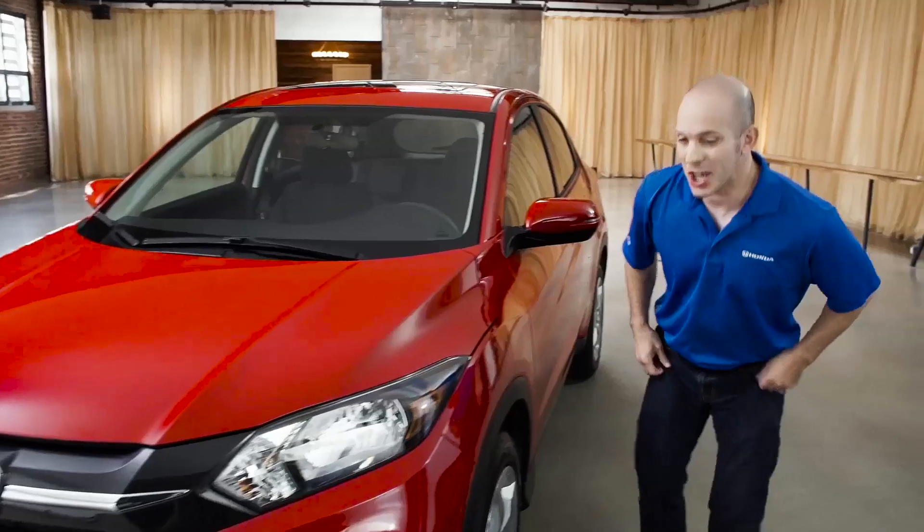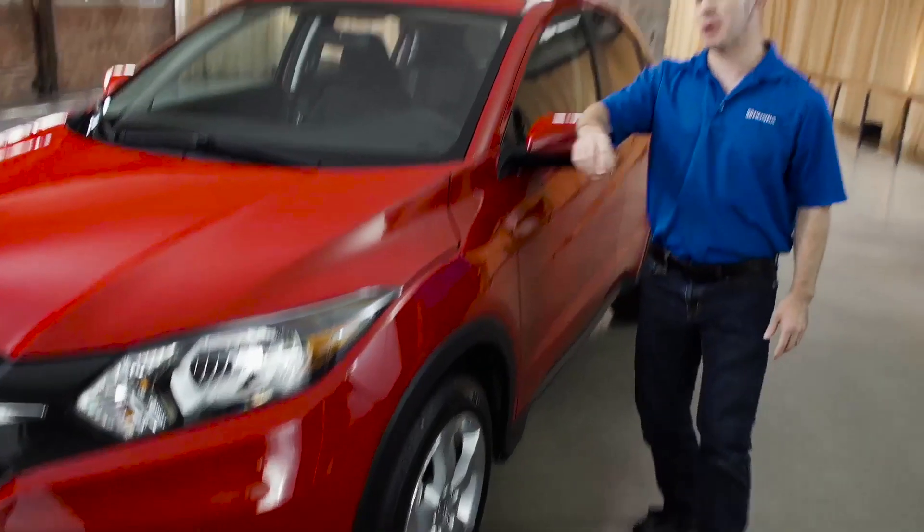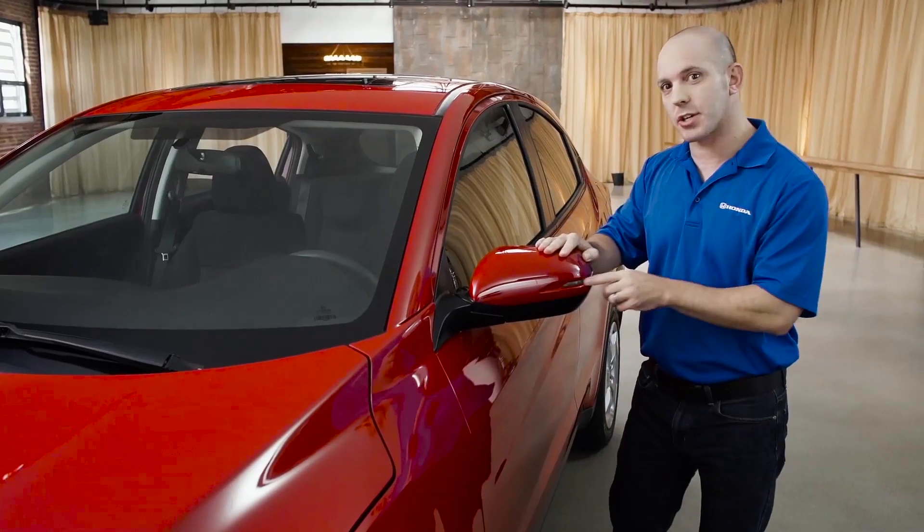And these amazing looking headlights. Check out these 17-inch rims — they also look awesome. The side rear mirrors go forward and backward with the turn signal indicator.